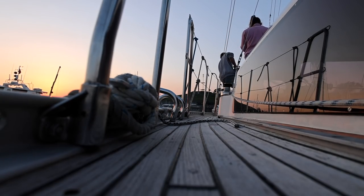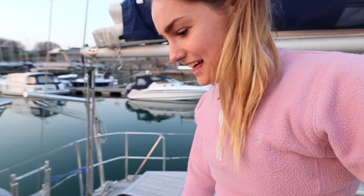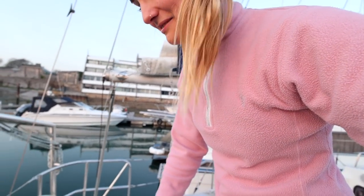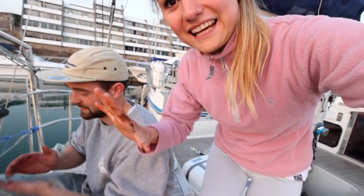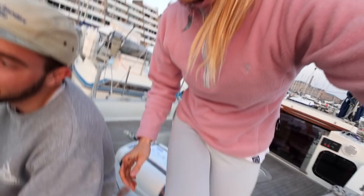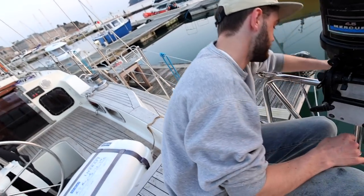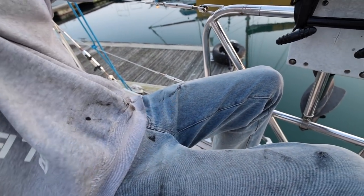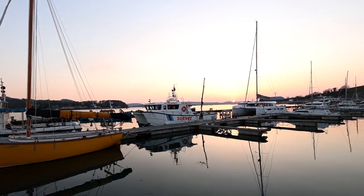Good news: we have an outboard and our lovely life raft. Bad news: we're both really stained — wearing light-coloured clothes while working on a boat isn't a smart idea. Oh well, it's going to happen. Look at that sunset though!